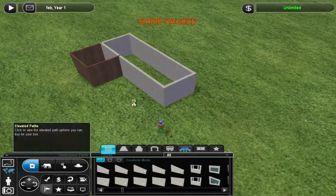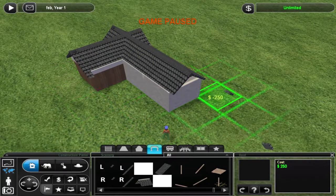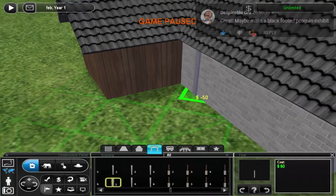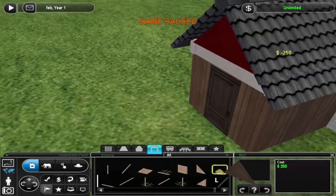Hello from Lukosia and welcome back to another daily speed build. Today we are building an exhibit for African penguins, as requested by Despicable Gru. This is our 10th speed build, people. Time flies. Let's hope we can keep it going for a while.